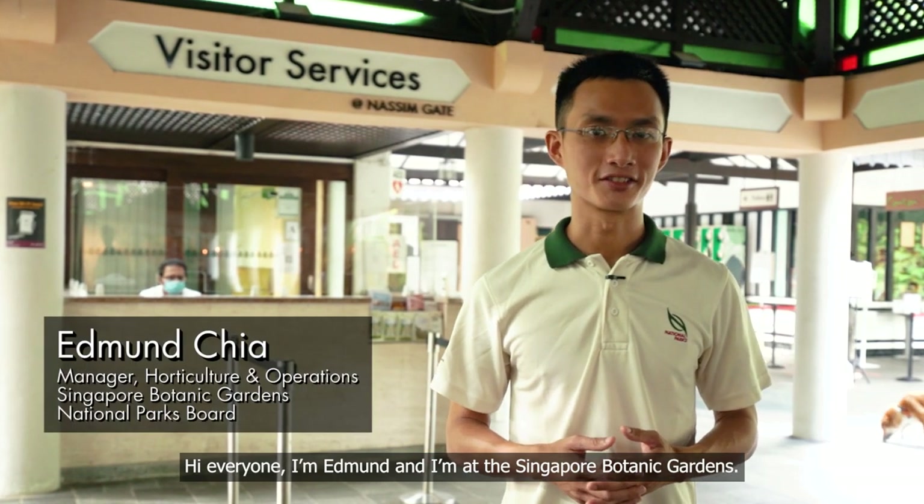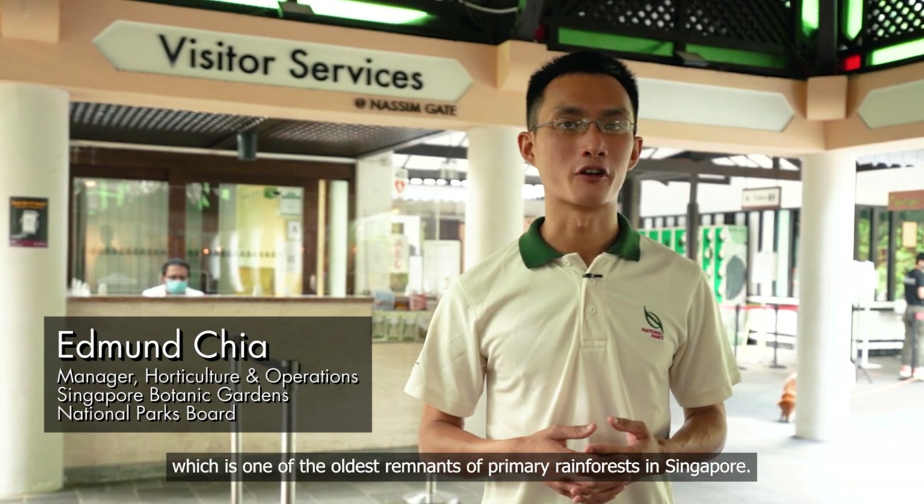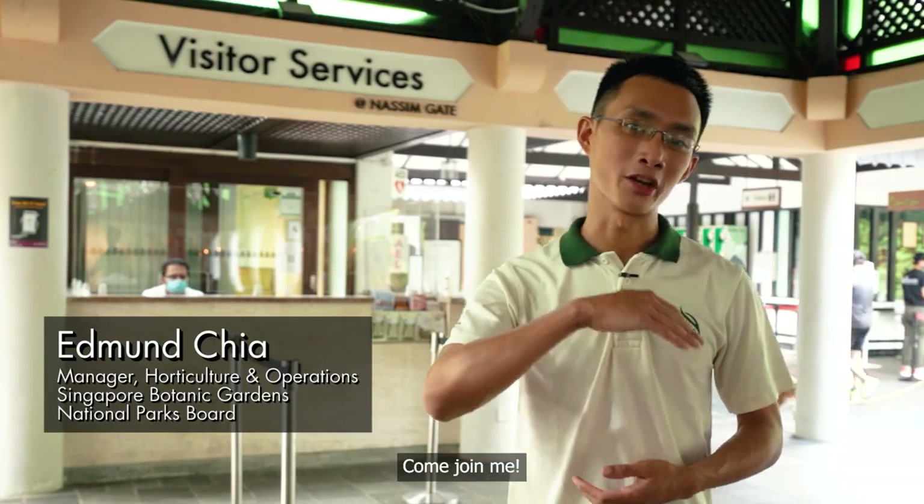Hi everyone, I'm Edmund and I'm at the Singapore Botanic Gardens. Today, I'm going to explore the rainforest, which is one of the oldest remnants of primary rainforest in Singapore. Come join me.